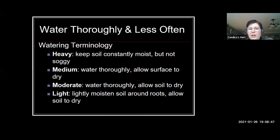On plant tags you may see watering terminology. 'Heavy' means keep the plant consistently moist — not soggy, just evenly moist. 'Medium' means water thoroughly and allow just the surface to dry before watering next. 'Moderate' means water thoroughly and allow the soil to dry fully — most houseplants fall in this category. 'Light' means give a little moisture around the roots and then allow it to dry — for example, succulents.